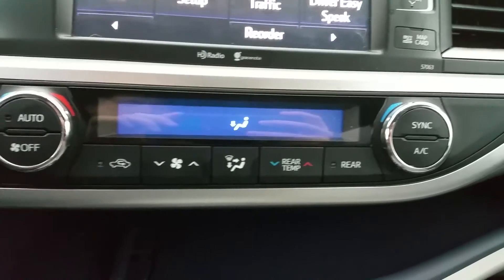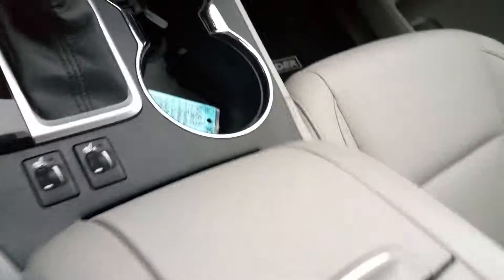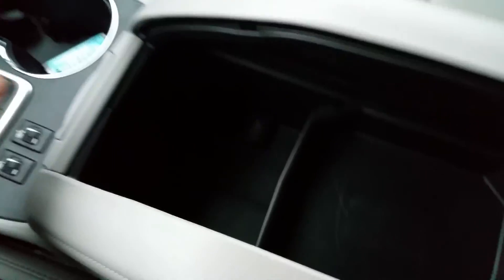Dual climate control, heated seats. Plenty of space in the storage console, sliding tray. And the sunroof.